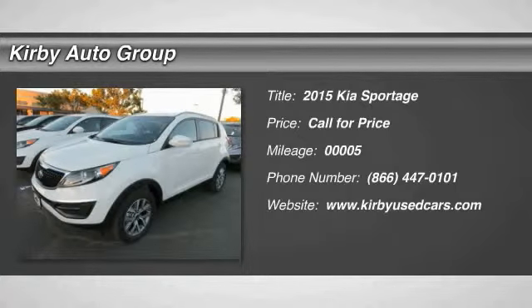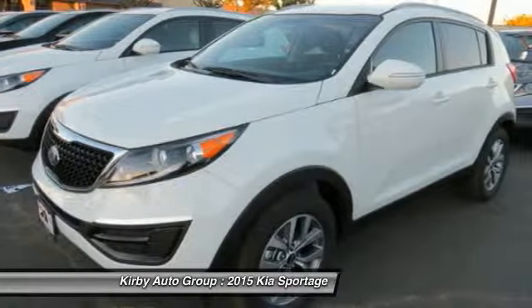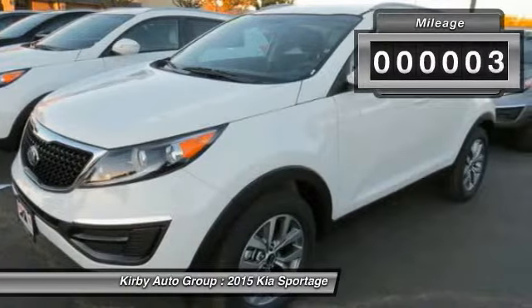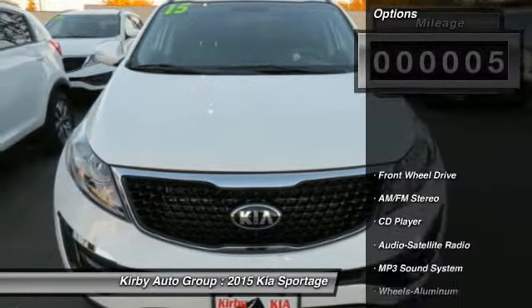The 2015 Sportage, with its sleek and stylish exterior and its roomy feature-laden interior, the Sportage both looks good and performs well on the road. This vehicle has less than 100 miles. Here are some of this vehicle's great options.